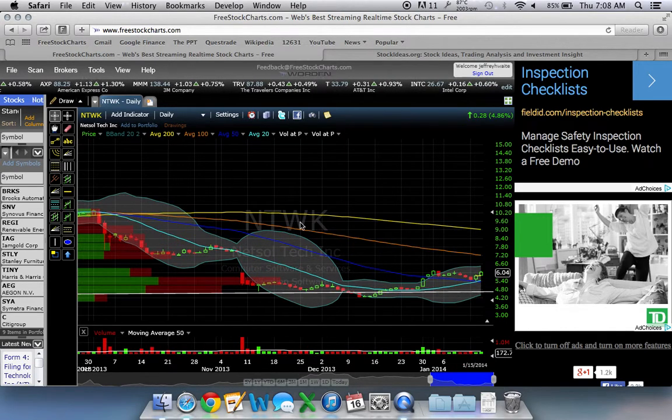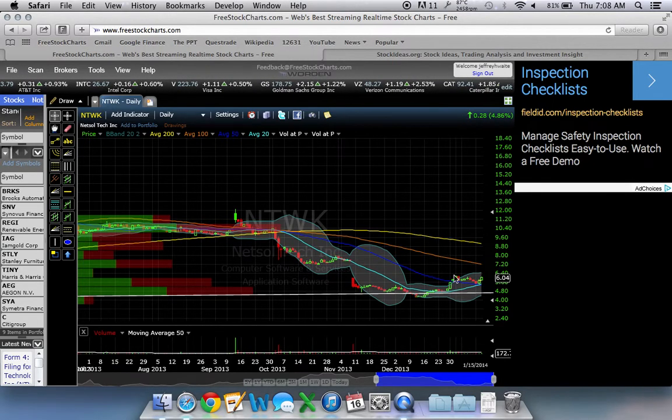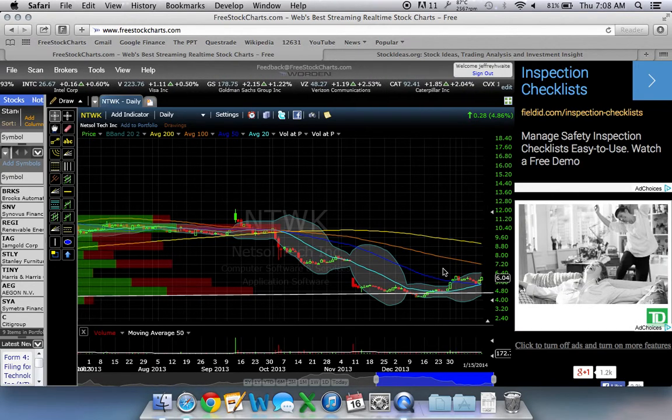NTWK — Netsall — is another example where it may have put in a bit of a bottom. You can see the 20-day moving average is starting to come up and cross over the 50-day moving average. But there are still these longer-term moving averages telegraphing a downtrend. You can see that the stock is making a higher high and has made a higher low and might even put in another higher high, and that's a good start to a new trend.